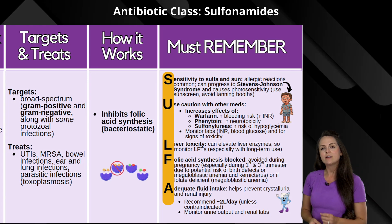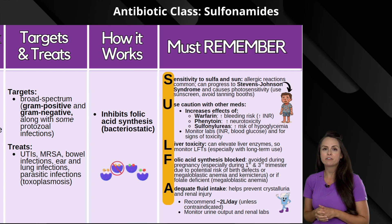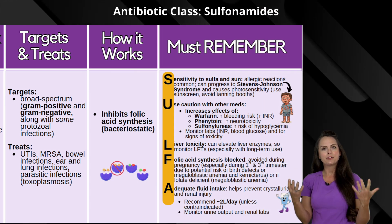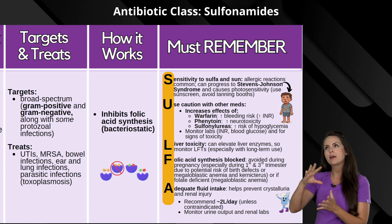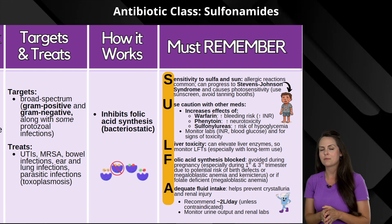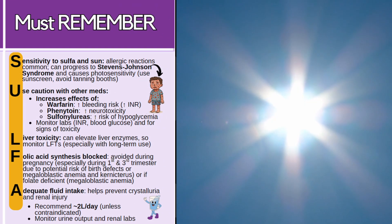Now how does it do this? It actually inhibits folic acid synthesis, so it has a bacteriostatic effect on the body. You want to remember this particularly because folic acid is very important in some of our teaching, and you want to remember the word sulfa to help you remember those important concepts.